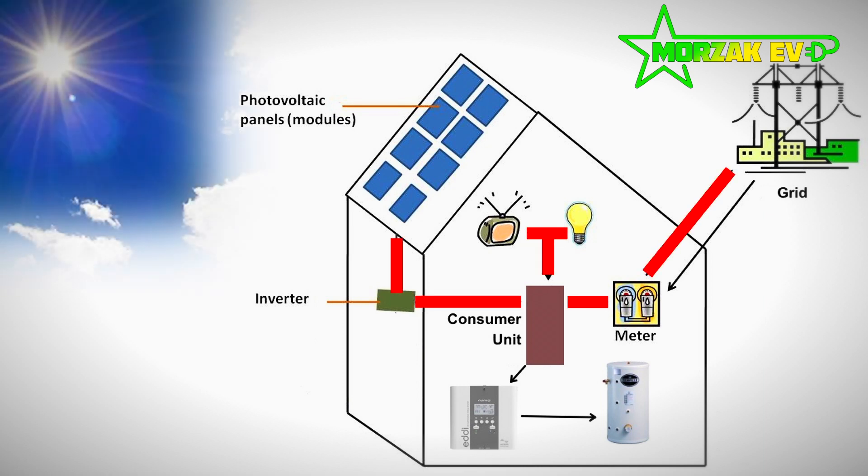So the sun comes out, a little bit is used in the house, the rest starts feeding back to the grid. The MyEnergy products detect this and then turn on the feed to the hot water tank's immersion heater, matching the amount that is being fed to the grid. So instead of exporting energy back to the grid, it puts it straight into your hot water tank.